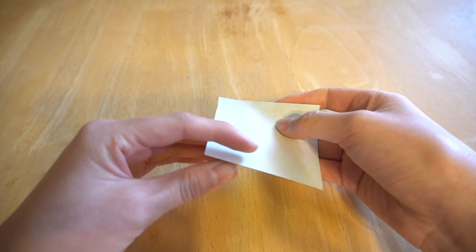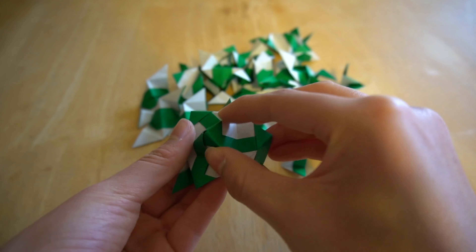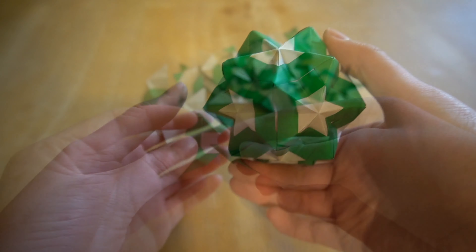Hi, my name is Emma Chiu and I do modular origami. What that means is I fold a bunch of identical paper units and assemble them into some sort of three-dimensional geometric figure.